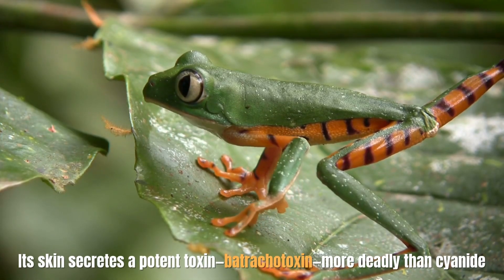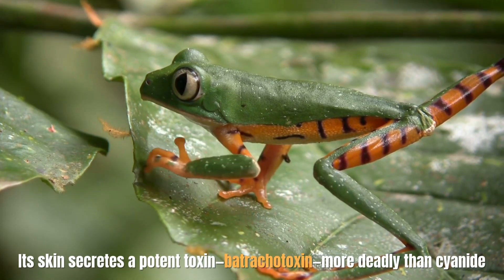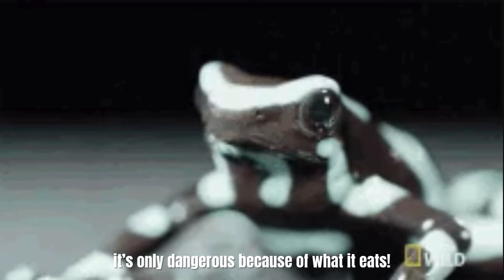Its skin secretes a potent toxin — batrachotoxin — more deadly than cyanide. But hold on, here's the twist: it's only dangerous because of what it eats.